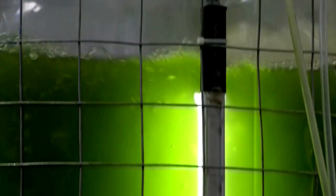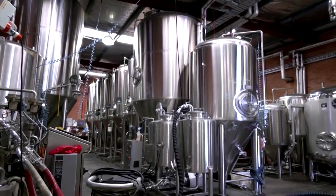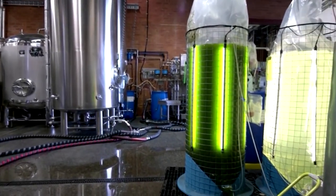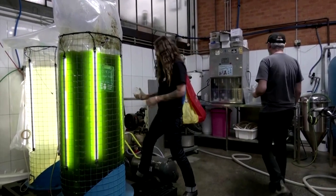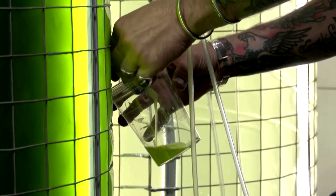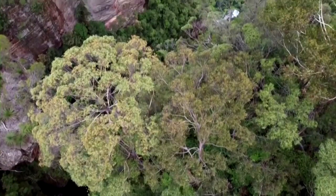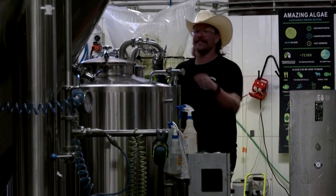Bubbling away in this Aussie brewery is a new formula for making beer that's friendlier to the planet. Two bioreactors are filled with microalgae, a sort of plankton. The algae helps co-founders of beer label Young Henry's reduce their carbon footprint. The carbon produced from the fermentation of a six-pack of beer can take a tree up to two days to absorb. So Young Henry's have turned to trillions of microalgae for help.